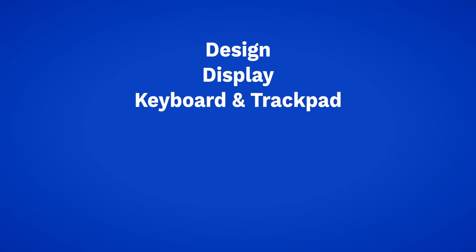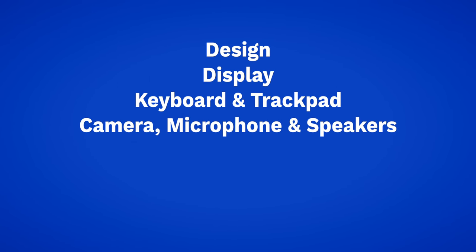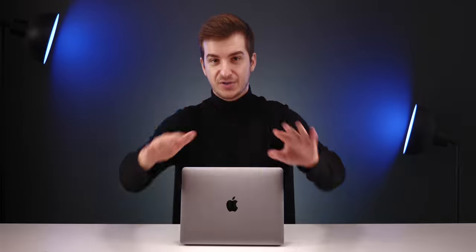So without any further ado, here's my in-depth MacBook Air 2020 review, covering the design, the display, the keyboard and trackpad, the camera, microphone, speakers, performance, battery life, and finally the overall value. So get those snacks ready, sit back, relax, and enjoy.